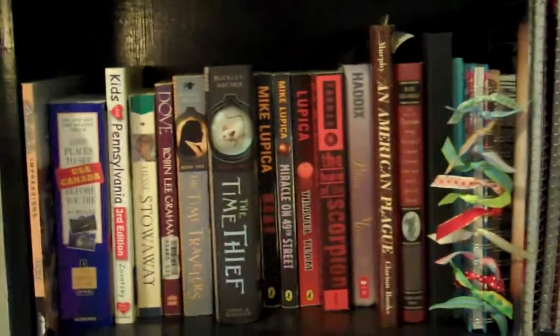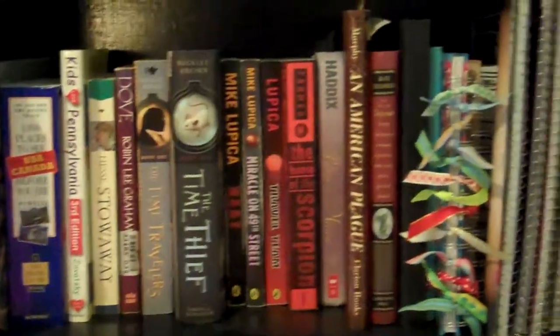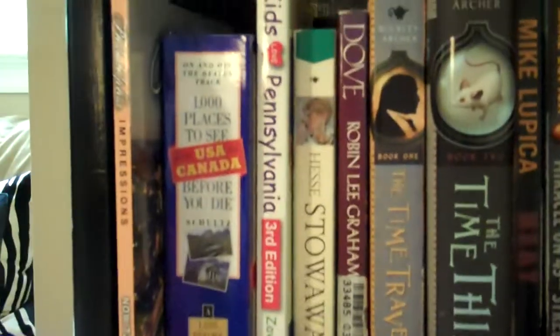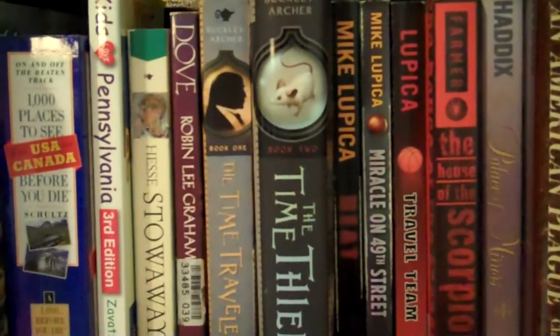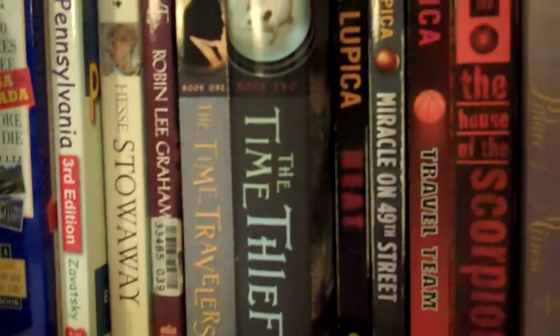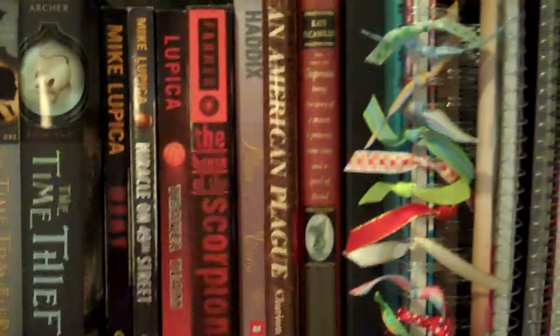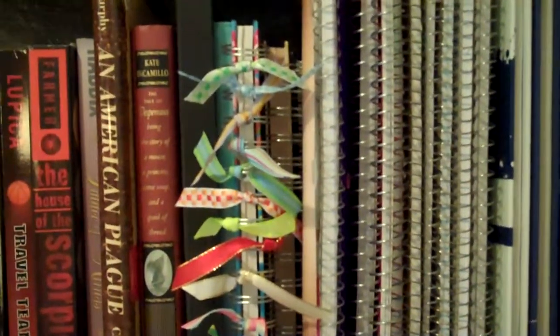Alright, so the top shelf. A lot of these books I put on the top shelf because they didn't fit on my other shelf, which you'll see in a minute. The first couple of books I put there because they're about traveling: a book about 1,000 places to see before you die, a book about Pennsylvania, Stowaway, and Dove. I also have two of my favorite books, The Time Travelers and The Time Thief — book three is on my Kindle. I have three Mike Lupica books, The House of the Scorpion, Palace of Mirrors, a school reading book, An American Plague, Tale of Despereaux, a couple of journals, all of my spiral notebooks, and two yearbooks.